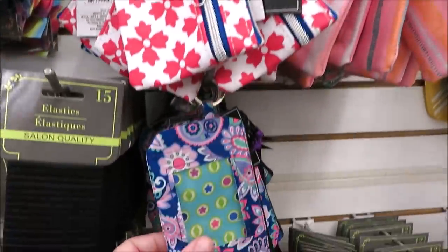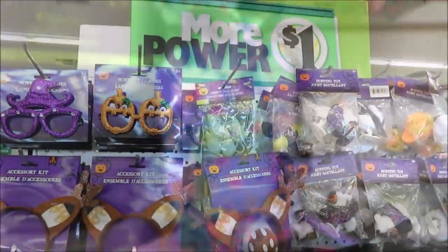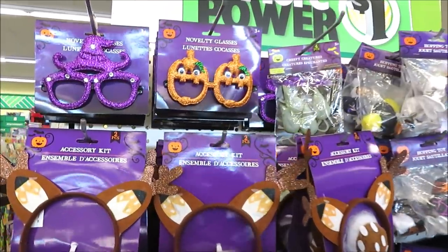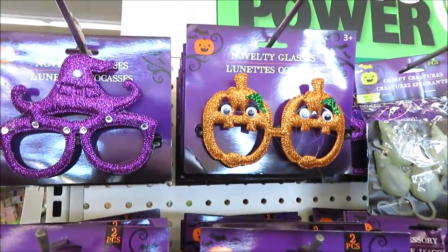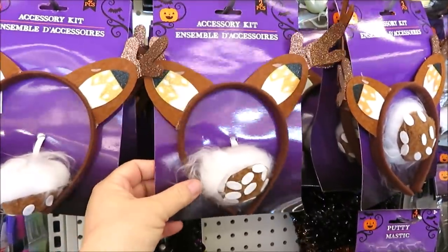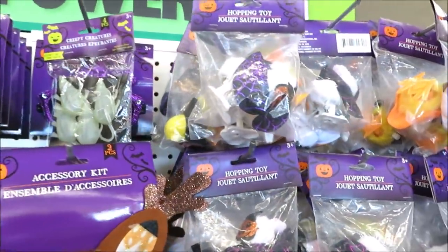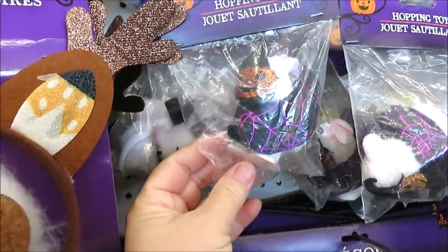Over here they've got one for your keychain — a zipper and an ID area. On an end cap they've got new Halloween items: some fun novelty glasses and then some headband sets with a little deer tail.